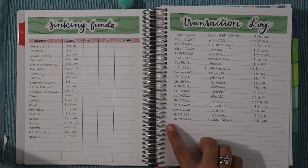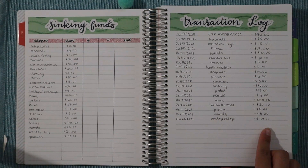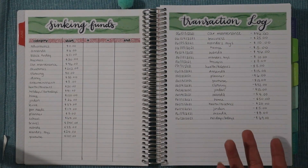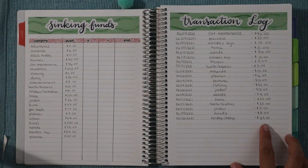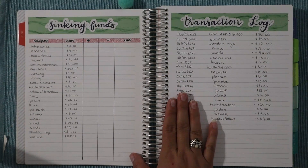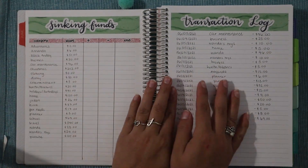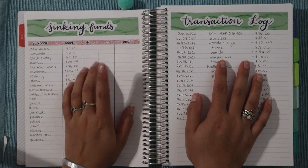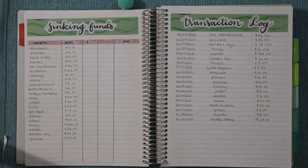On the 20th, we spent from the holidays and birthdays envelope for Father's Day gifts, totaling $69 — which was the entire balance in the envelope, it worked out to about $68 something. That's all for this video! I hope you enjoyed it. If you did, please give it a thumbs up, subscribe, and comment below. Thank you so much for 9,000 subscribers — I'll be announcing my giveaway soon. See you in my next video, bye!